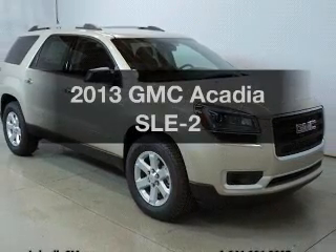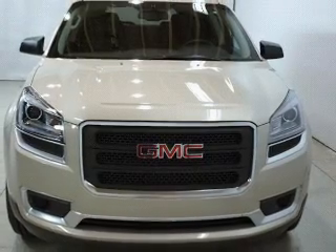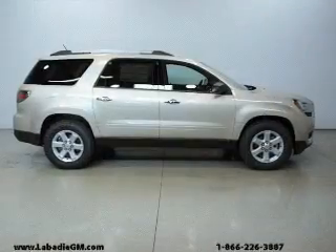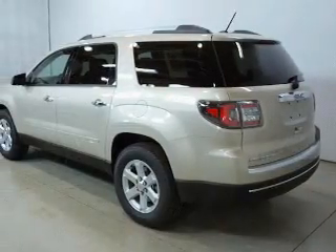Imagine yourself in this 2013 GMC Acadia. Travel the roads in style and comfort in this great vehicle. The powertrain includes front wheel drive with a solid 6-cylinder engine connected to a smooth shifting 6-speed automatic transmission.